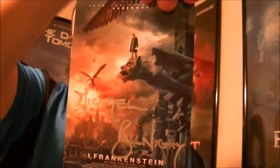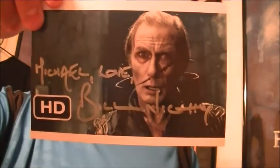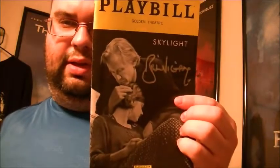Here's the first one, second one, third one, fourth one. And he also sent back the signed playbill from Skylight.